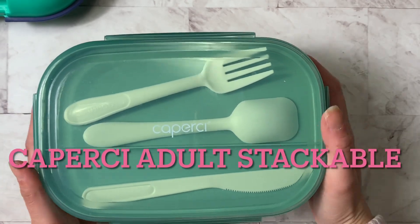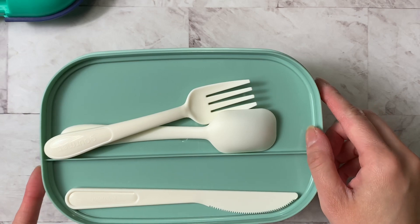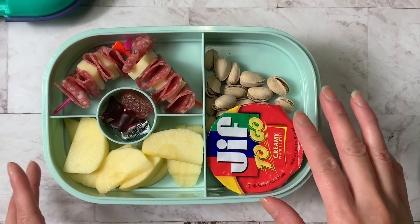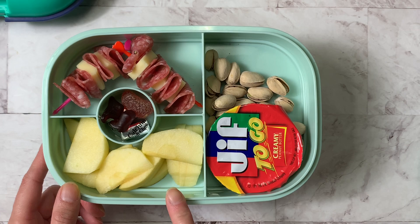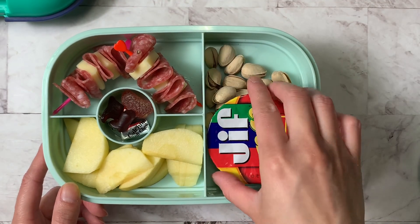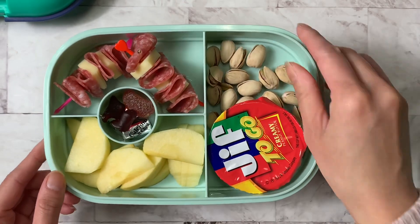For my lunch, I'm using the Caperci adult stackable box — it snaps on all four sides and I really like the size of it. The top tray has the plastic ware that comes with the set, but I'm not going to use that today. The next layer is kind of like the snap tray, which I like to mimic the bento box style. I also have my apple slices, vitamins, salami and cheese skewers, and pistachios. I like to eat my apples with peanut butter, so I have a cup of peanut butter. My bottom tray has my mac and cheese balls.